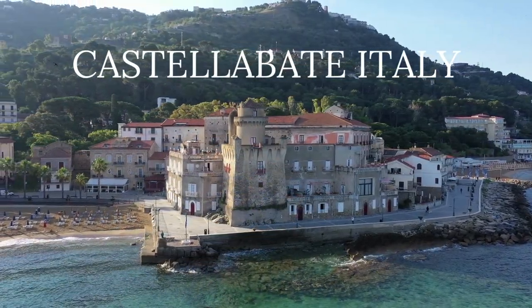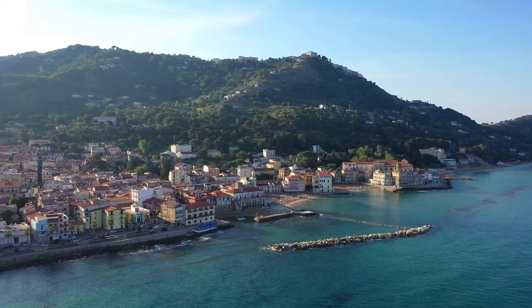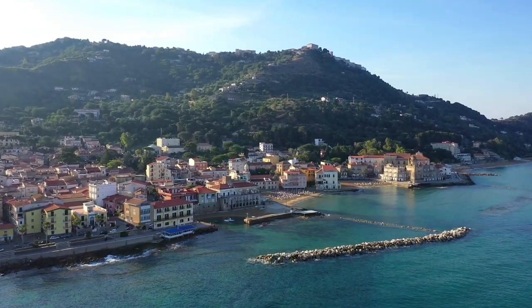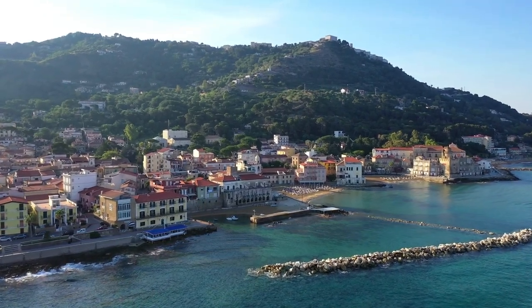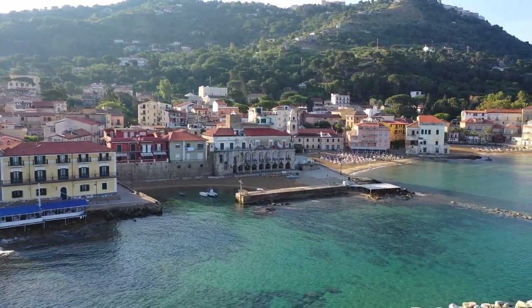Number 9: Castellabate, Italy. The town seems to bask in the sun as it lays itself out on the hillside facing the sea. Its beauty, history, and location have put it on the list as a UNESCO Heritage Site, as well as naming it one of the most beautiful villages in Italy. It is also consistently on the Bandiera Blu list, which designates the cleanest beaches in the country.